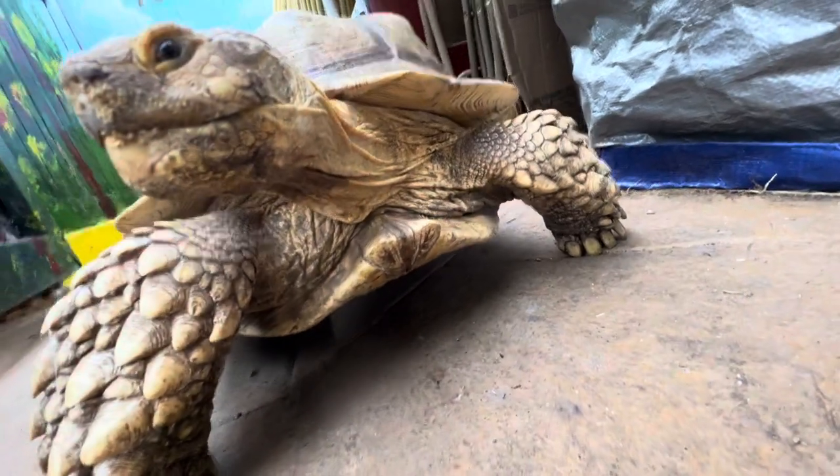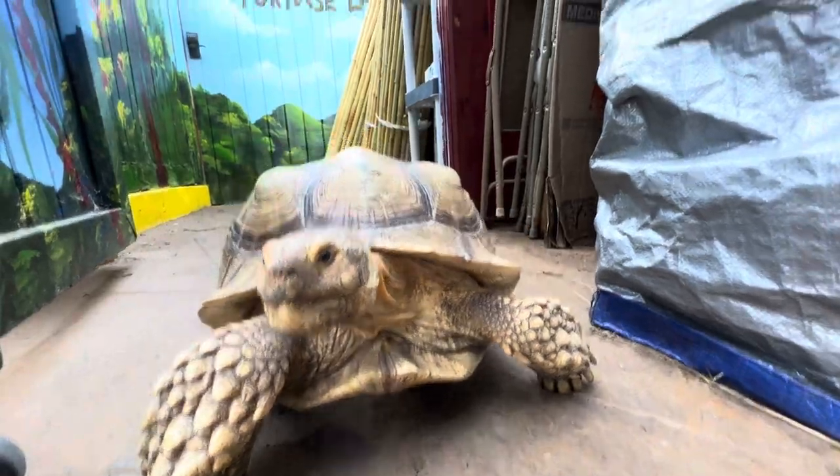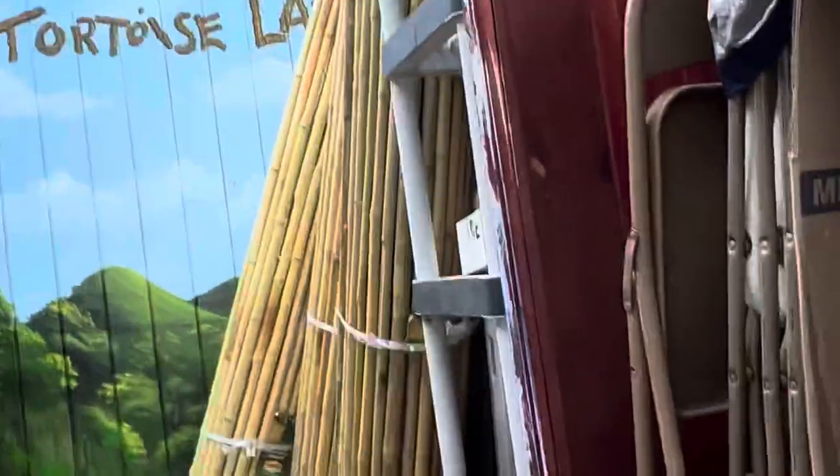Look who's coming out, everybody. It's a glorious Wednesday morning at Tortoiceland. Bam, right there.